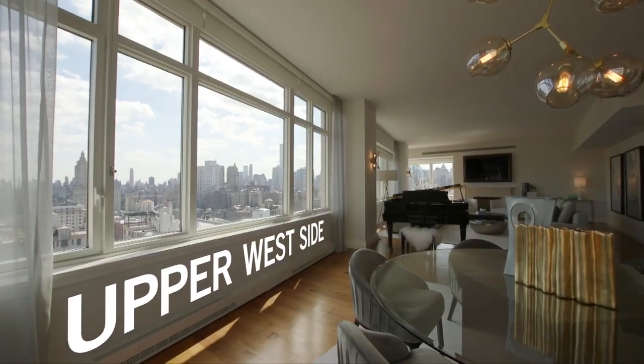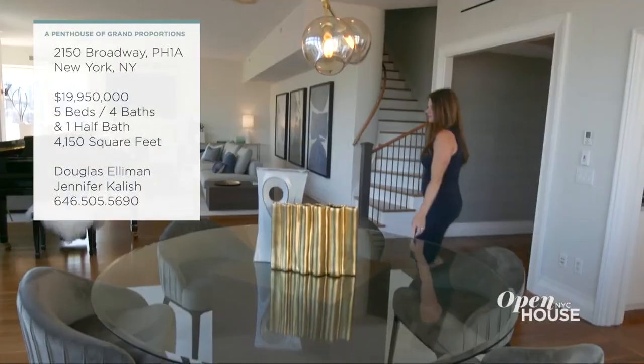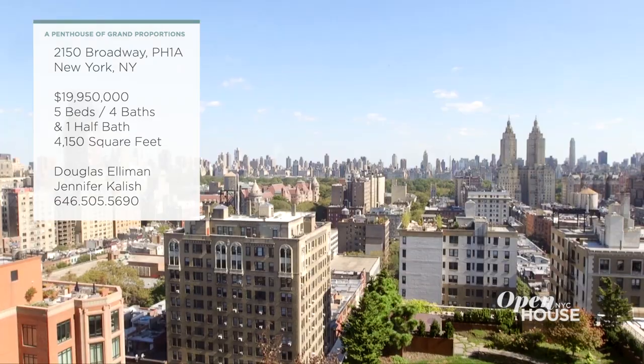Welcome back to Open House NYC. Now we're on the Upper West Side at a penthouse that has it all — five bedrooms, comfortable living areas, terraces, and views. And in terms of New York real estate, what more can anyone want? See for yourself.